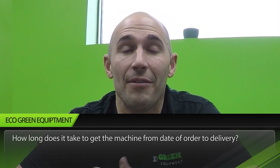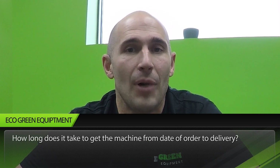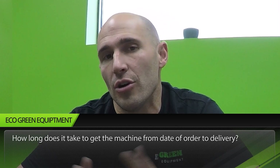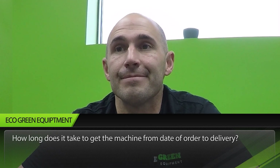Next question: how long does it take to get the machine from date of order to delivery? This depends on when you order. On a fast delivery, if we have everything in stock, there's a little bit of engineering and it's delivered within 30 days. On a normal ordering schedule, you're looking at about four to five months for delivery.